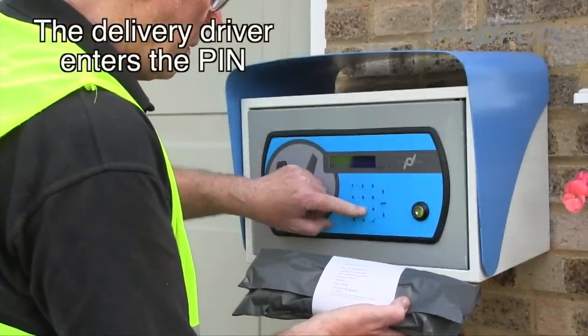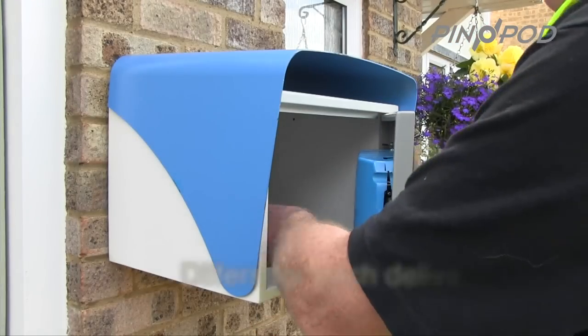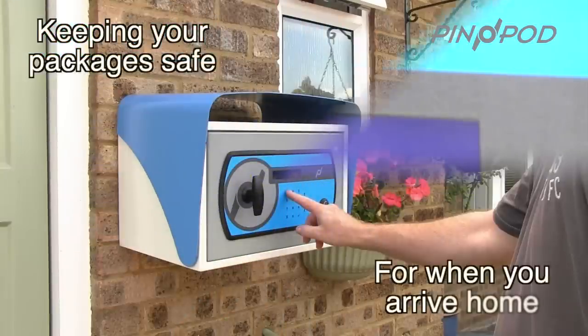The delivery driver enters the pin to safely deposit your important package. Once the delivery is inside PinPod, the door is secured. The pod code contains encrypted data from the unit's unique electronic serial number, date and time.